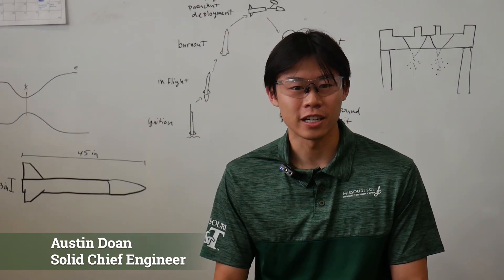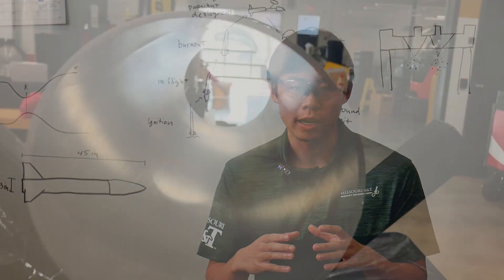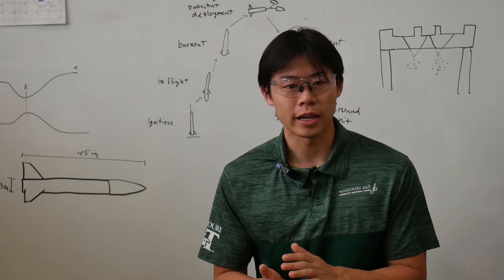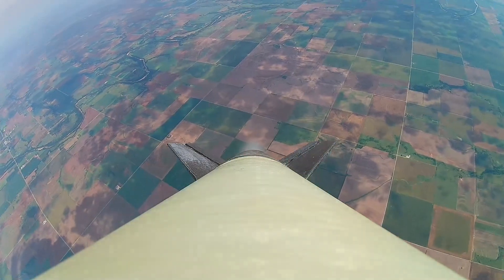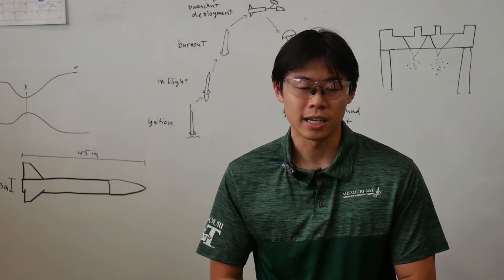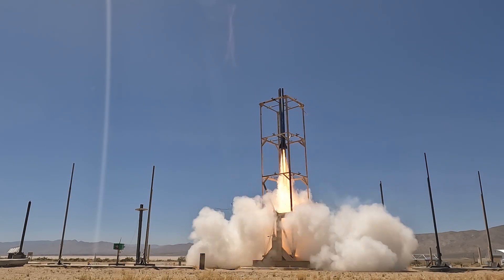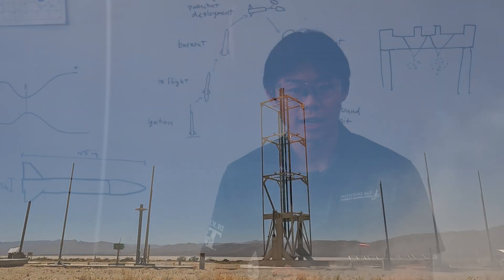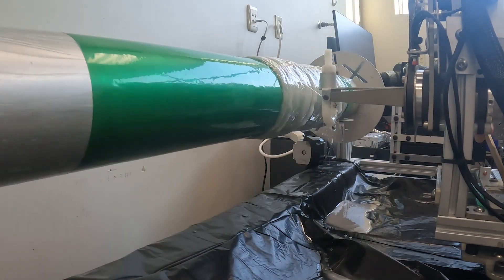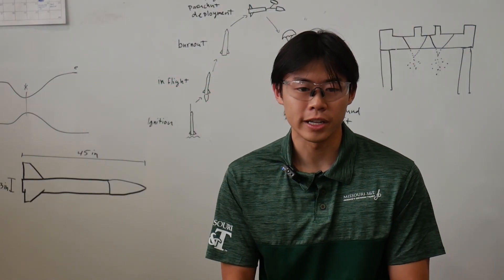Hi, I'm Austin Doan, the solid chief engineer for the rocket design team. For this year, our goal is to expand from a four-inch diameter rocket to a five-inch diameter rocket. With that scaling, we aim to reach a higher altitude — our target is around 59,000 feet, significantly higher than the 35,000 feet we reached in 2024 with our rocket Fortitude. Alongside that, I want to progress the team through technical developments such as filament winding and scaling up to a simpler design to help us progress toward an eventual space shot.